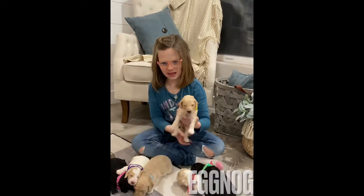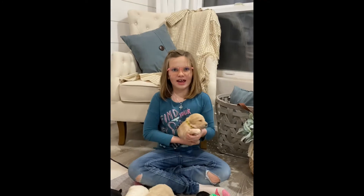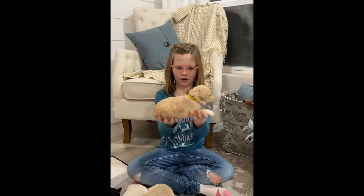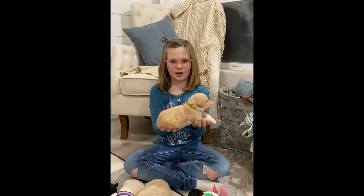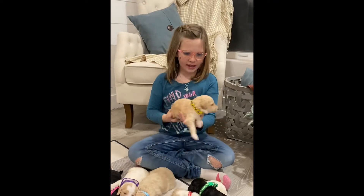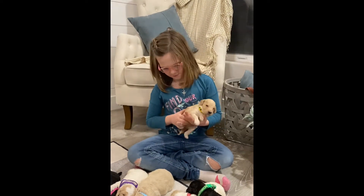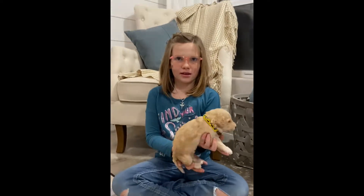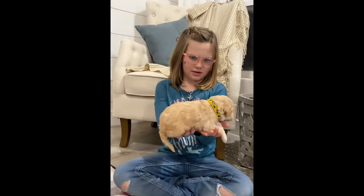This is Nog. He is darker than Frosty. And he has white legs and white feet — or it's probably just a little bit lighter color on his legs.